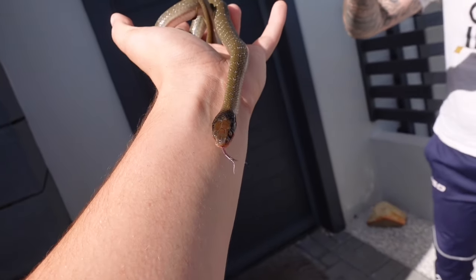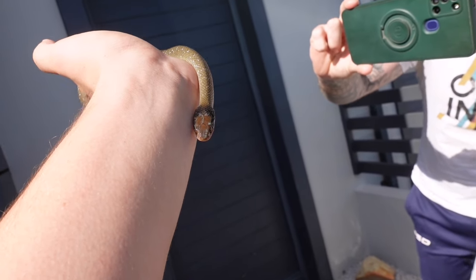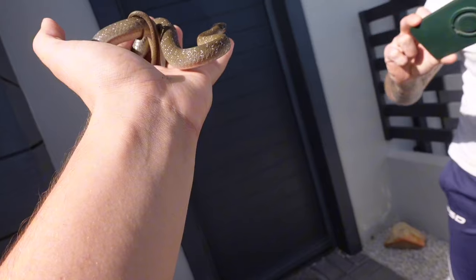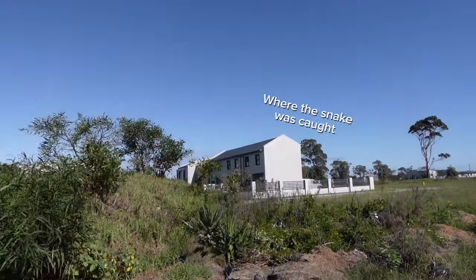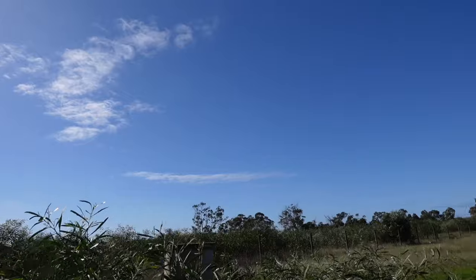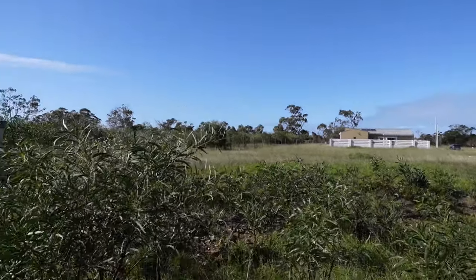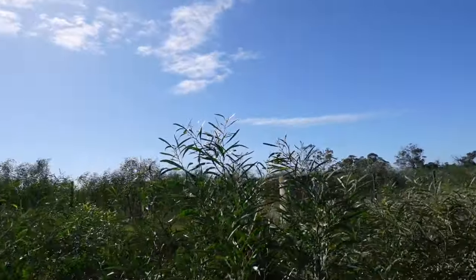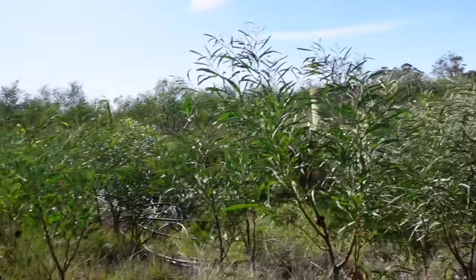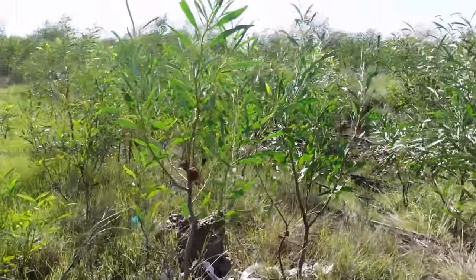Thankfully the snake I caught today was not very venomous. This is just a Herald snake, and the one thing I really love after catching a snake on someone's house is educating them about this amazing animal. You can see here there's a settlement right next to this area where there's bushes and all sorts of stuff, so I'm just flipping some of the rocks here quickly.